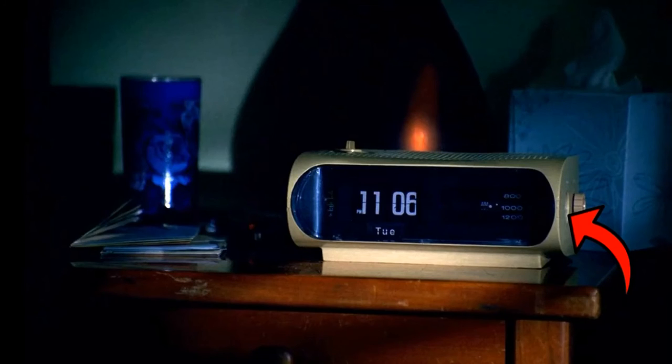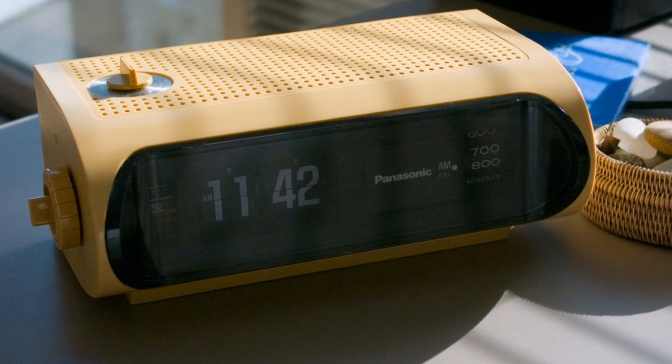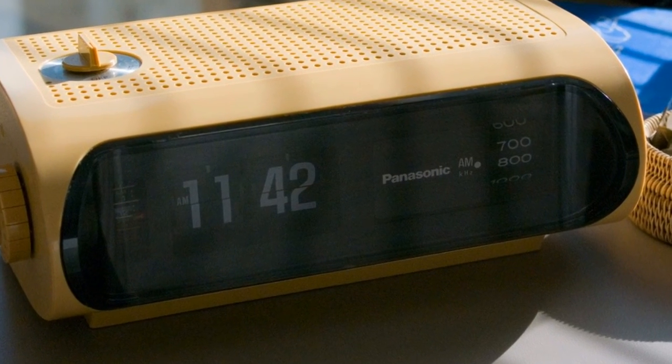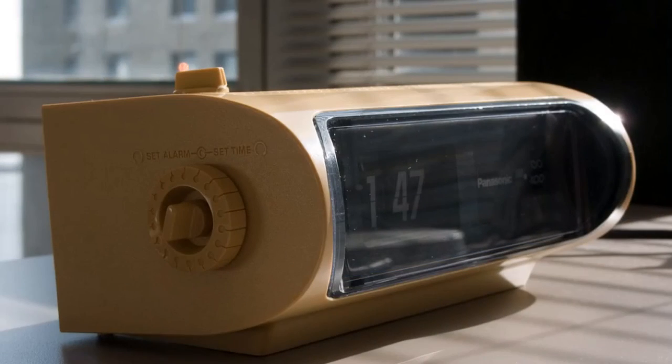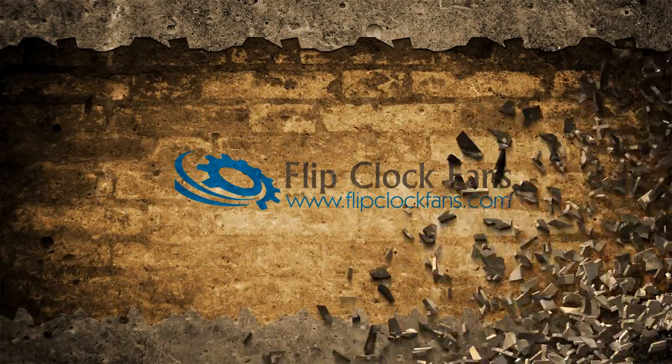Here the Panasonic branding has been covered over — they do that in most movies. And there's a knob missing where the tuner was supposed to be. But there it is: the Panasonic RC-1103, a TV flip clock that, if you're into that kind of thing like I am, you just have to have. Thanks for taking the time, and when you get the chance, come visit us at flipclockvans.com.